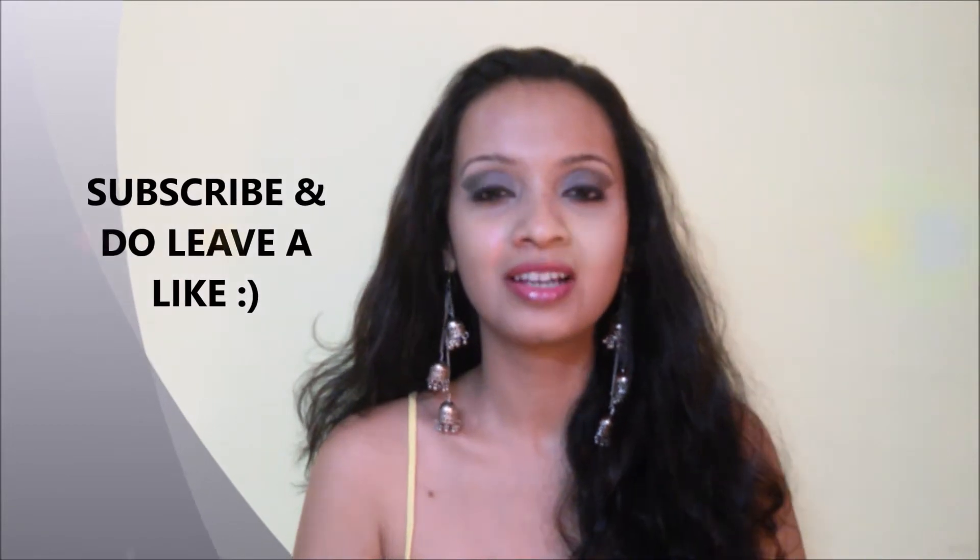Good morning everyone. Welcome to Nyan Mentions. Before getting into the video, do hit the subscribe button and the bell icon so that you don't miss anything from my side.